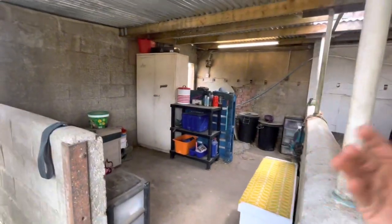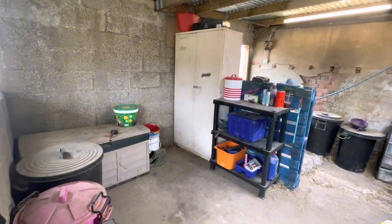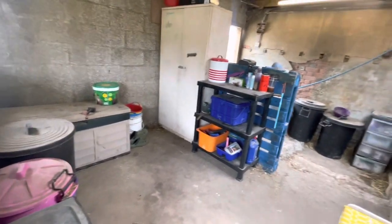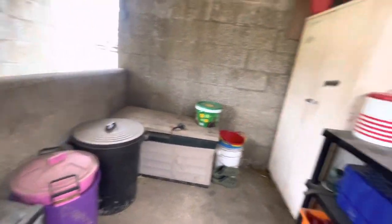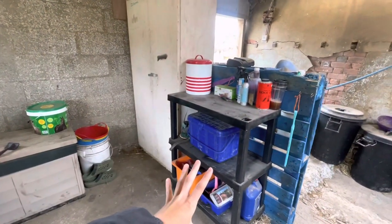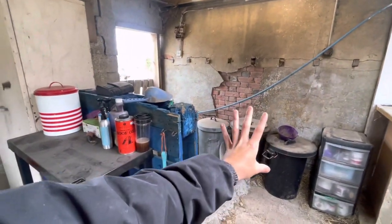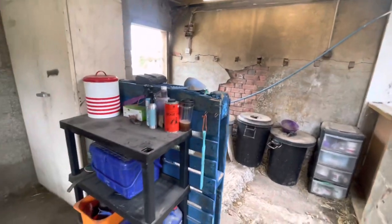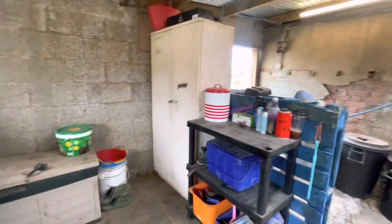Moving on, I don't really know what to call this — let's just call it the feed room slash rugs and random stuff. I've got the ponies' feed here, a random storage unit, and then around the back is Lady's little section where she keeps her feed. This is just a little storage area for the ponies — quick and easy to grab the grooming box and their feed. So that's it for the pony block.